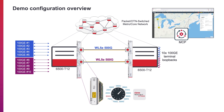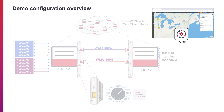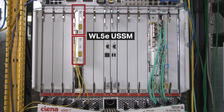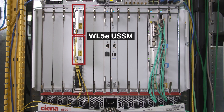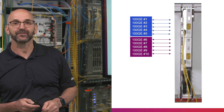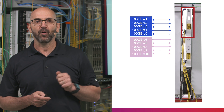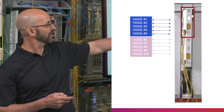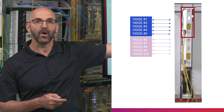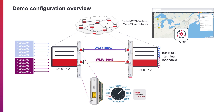Our demo network consists of two 6500 T12 nodes featuring terabit hardware and managed by our MCP SDN controller, as shown over here. The nodes are interconnected by two WaveLogic 5 Extreme powered wavelengths, each running at 500GB of capacity. On the left, we have 10 100GB services fed via test port. Five ports, shown in blue, are running over the WaveLogic 5V 500GB wavelength in sub-slot number one, and five ports, shown in purple, are running over the 500GB wavelength in sub-slot number two.